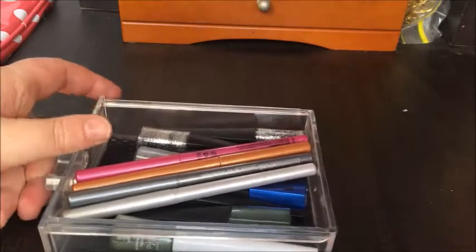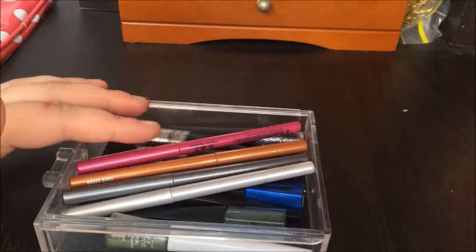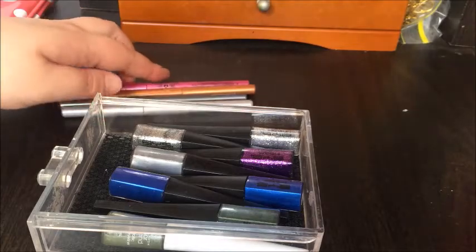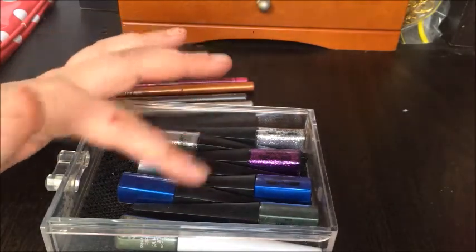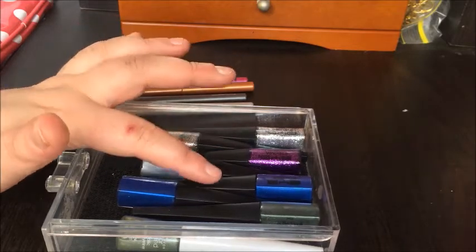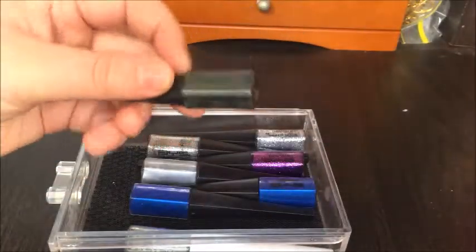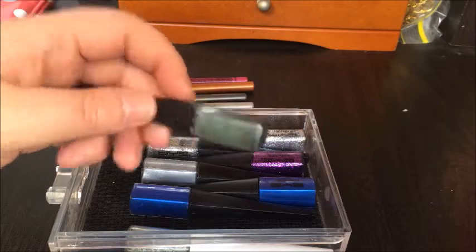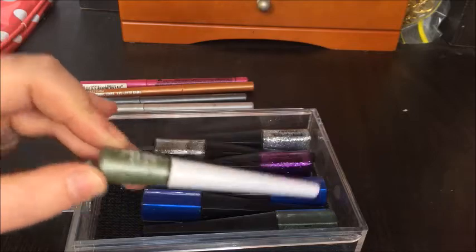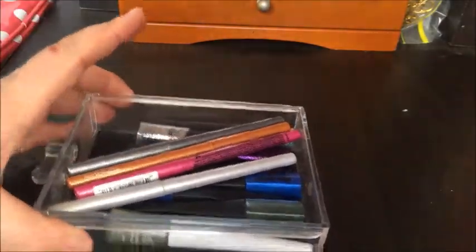The fourth drawer is my fun stuff. I've got four MAC retractable eyeliners in pink, bronze, charcoal, and silver. Then I've got all these BYS ones I use for adding sparkle: two silvers, a purple, a bold silver, two electric blue-greens, two electric blues, a khaki green, and an Avon one in a similar color. I don't reach for them all that often so I keep them together.